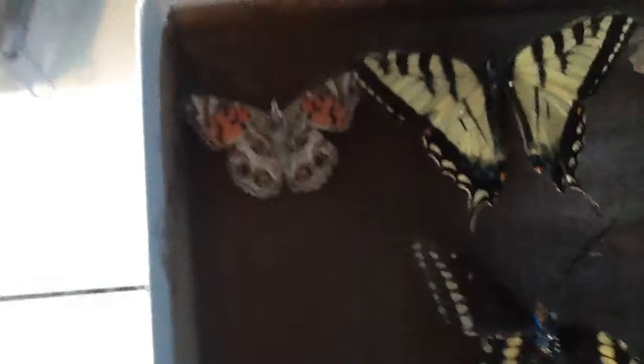So first, we have the Eastern Tiger Swallowtail. I found it in Quebec, Gaspésie. This I found in New Brunswick — it is an American Painted Lady. There's another one here. This is the upper side, and this is the underside. Next, we have an old, very old, black twig. I found this in Gaspésie also with this one.